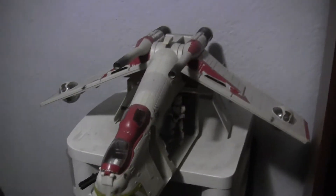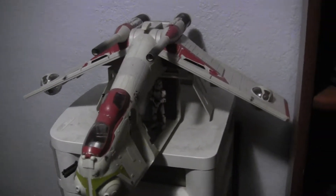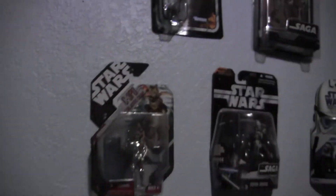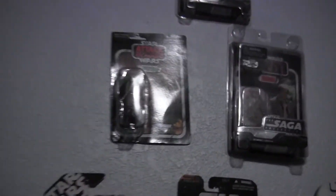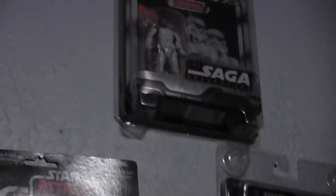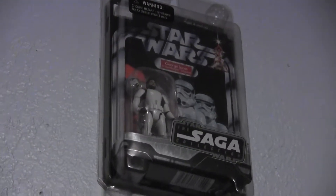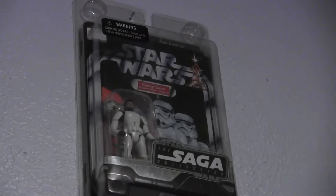I guess we'll go this way. You've got your Republic Gunship. In between there you've got your B-Wing and Obi-Wan's lightsaber — it's just a play lightsaber, plastic. Above that you've got the only carded figures I own. Up there you've got George Lucas in the Stormtrooper disguise. That was a mail-away figure from about 11 years ago.